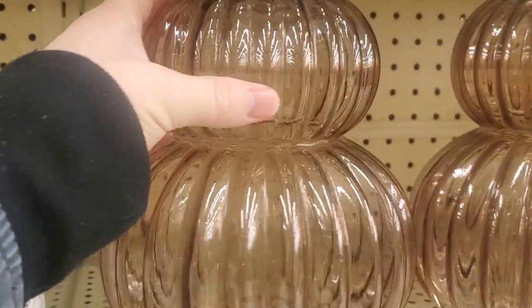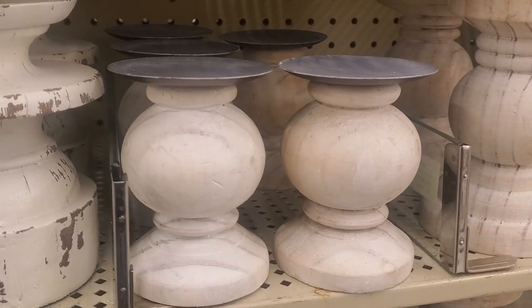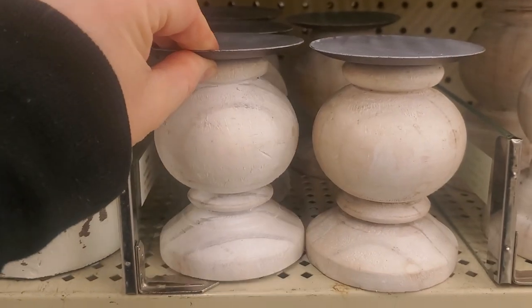Same with the glassware — I thought this was so pretty. I love the way it looks; it looks like a little snowman or something. It looks very high-end and unique. I loved these candle holders made of wood. They're very simple, kind of farmhouse but super modern to me.